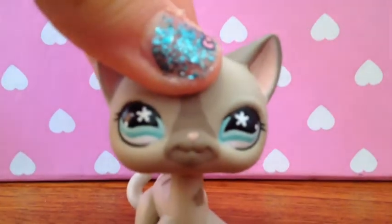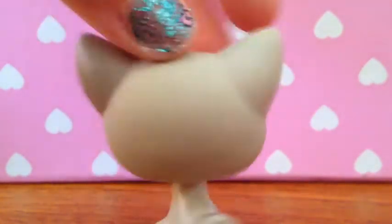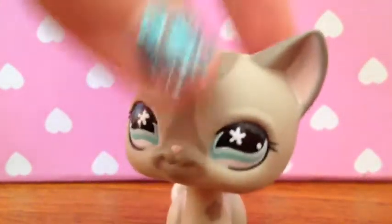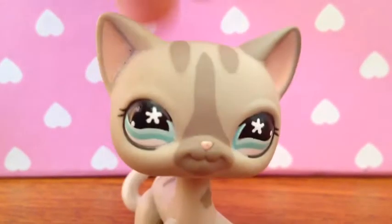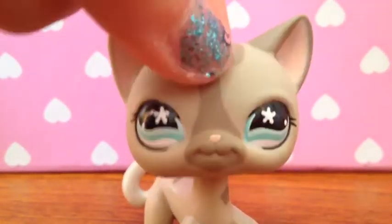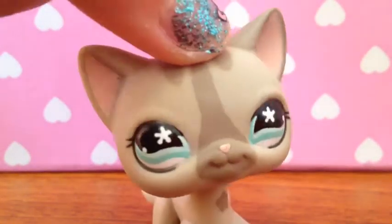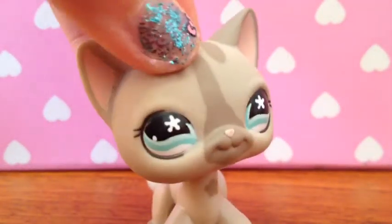Next is this LPS short haircut and she is one of my favorite short haircuts ever. I really love her little flowers in her eye — I think that's really, really cute. I don't know her number but I think it's 486 or something like that. If you know, please tell me in the comments below. She has a blue magnet and her name is Vanessa.